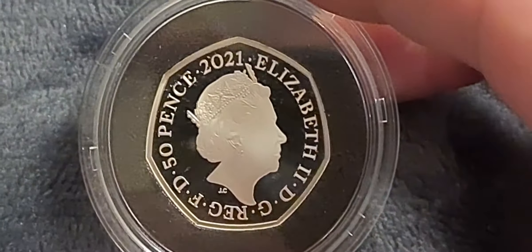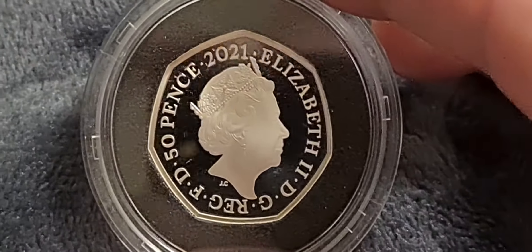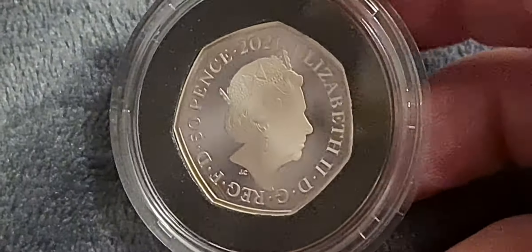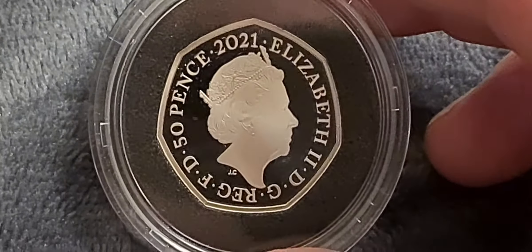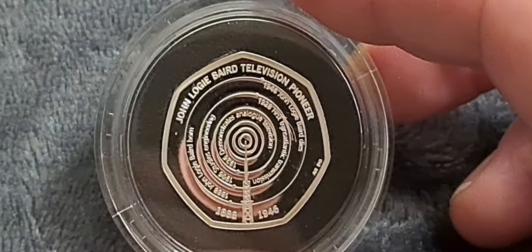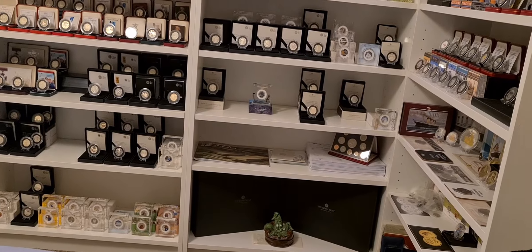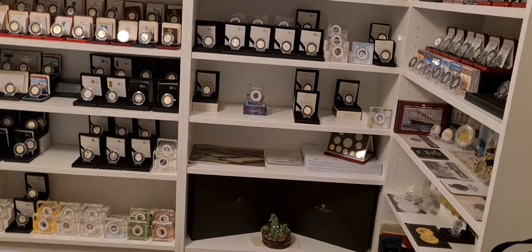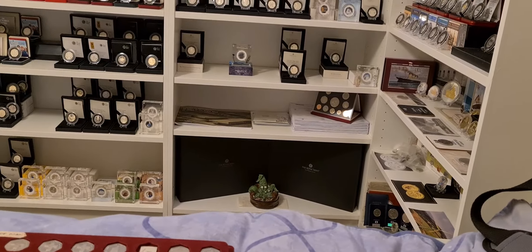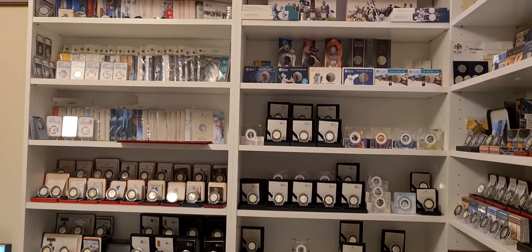Just worth noting at the bottom of the coin, either side of the tower mast, you have his birth and death years: 1888 and 1946. Really really pleased with that - a really nice coin. Big thank you to the seller as well, a guy who watches this channel who had one spare and did me a really good price. It arrived quickly by special delivery, and for a coin that's been away from the Royal Mint for a few months, it doesn't look too bad at all.